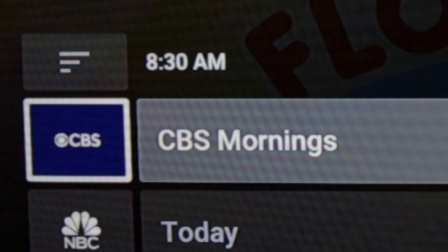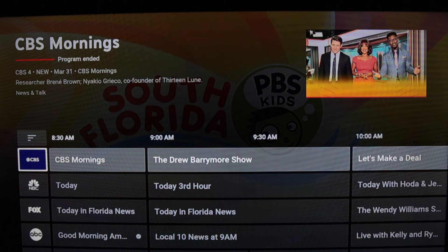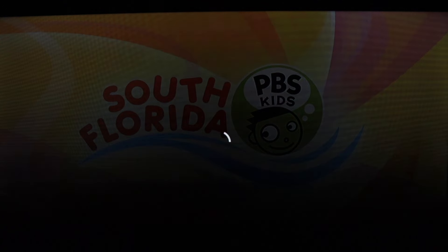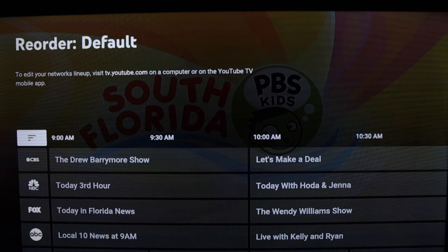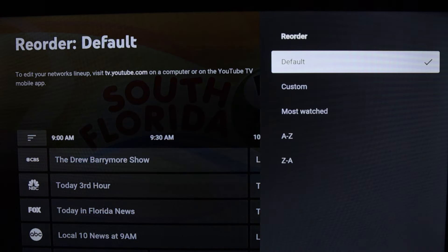I've moved back to the top of the guide and I'm hovering over the CBS logo. When you click on a logo for any of the networks to the left of the guide, you will be taken to a page where you can check out programming for that network only. As I scroll up, you can also see the channel filters.